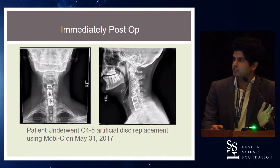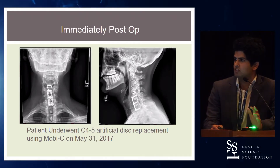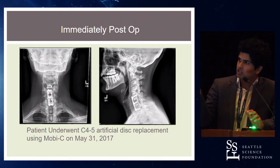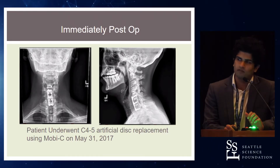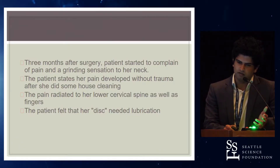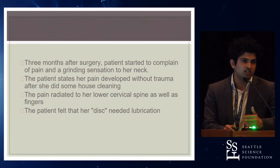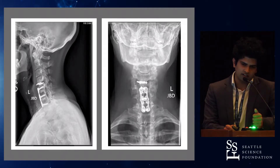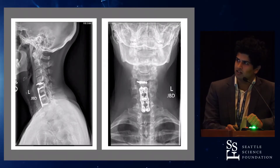This patient had C4-5 artificial disc replacement in May 2017 using Moby-C. Initially, immediately post-op, the disc placement looked really good. At three months post-op, the patient started complaining of neck pain and said she developed it while cleaning. She described her disc as needing lubrication. New x-rays of her spine again showed that the discs had migrated to the left.